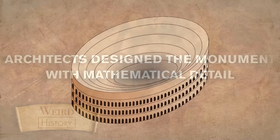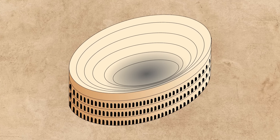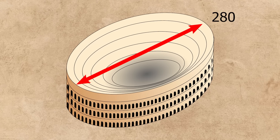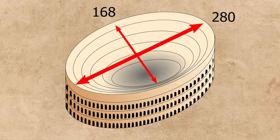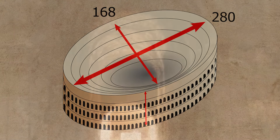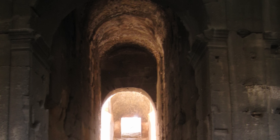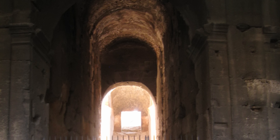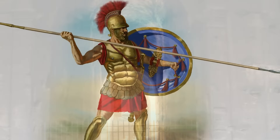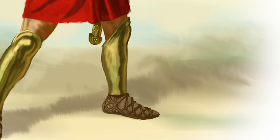The unknown architect of the Colosseum wanted the dimensions of the building to reflect a ratio of 5 to 3, which was considered ideal at the time. The arena ultimately measured 280 by 168 Roman feet, and the width of the auditorium and arena were equal to the height of the Colosseum. There were 88 entrance arches, each 20 Roman feet wide with three Roman feet of space between them. For the record, the size of a Roman foot could vary, but generally it was around 11.5 inches.